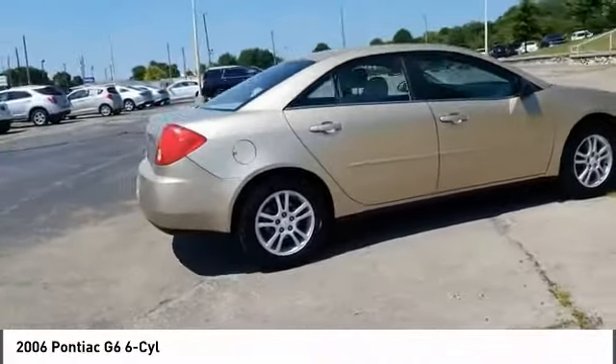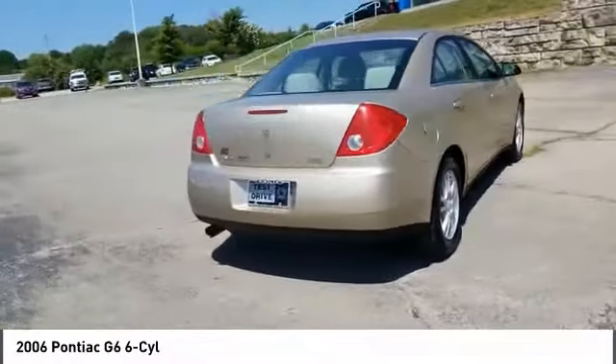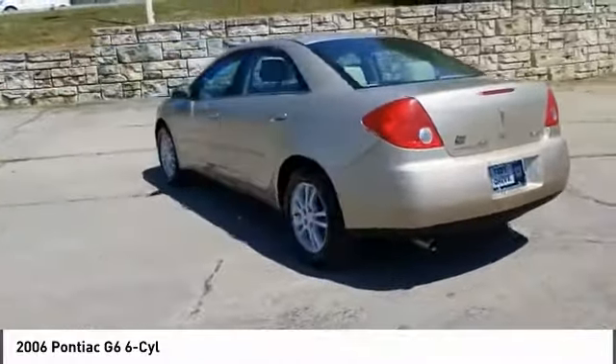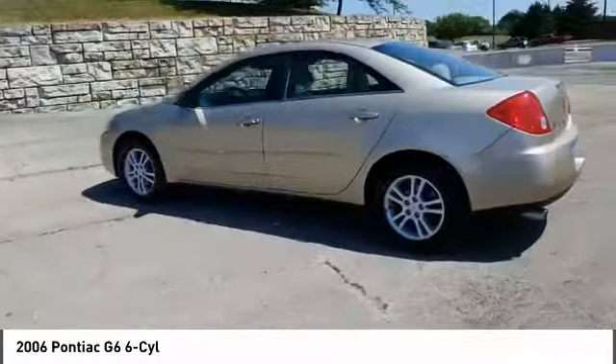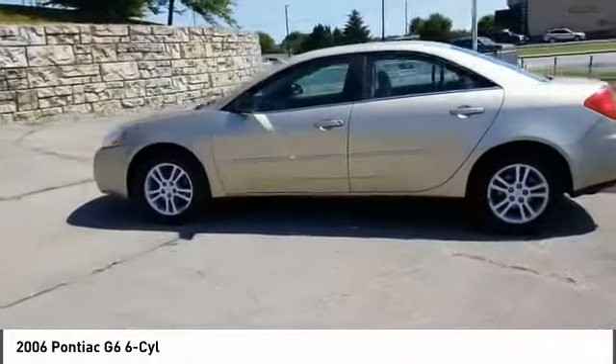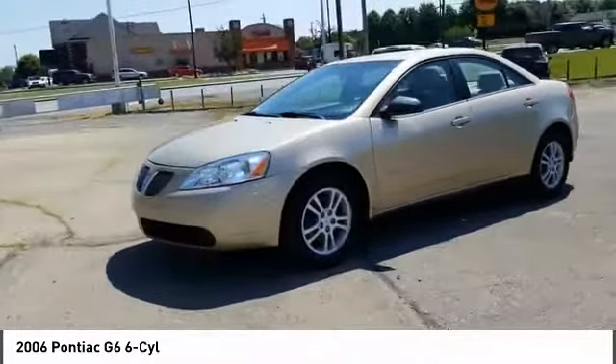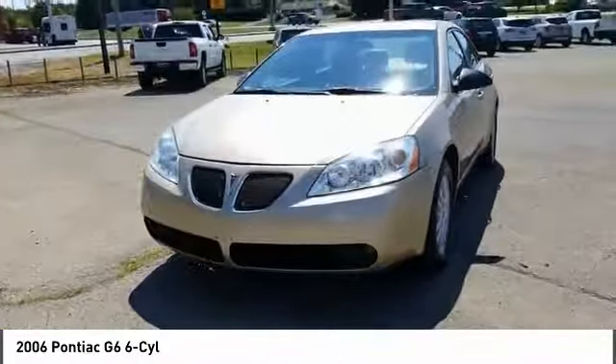Searching for a dependable vehicle that looks great, too? You've found it, so stop in today. See you next time.